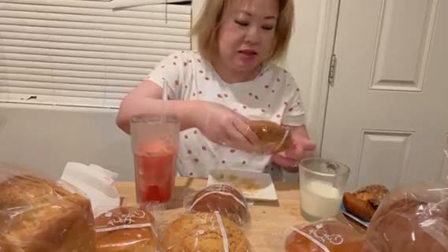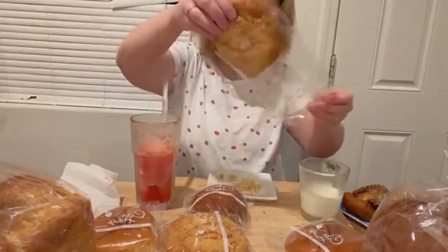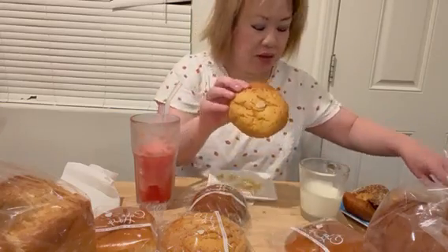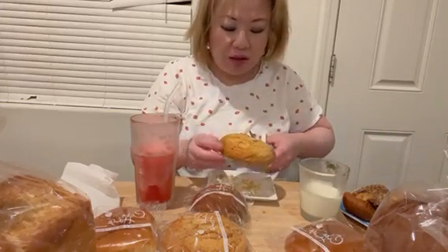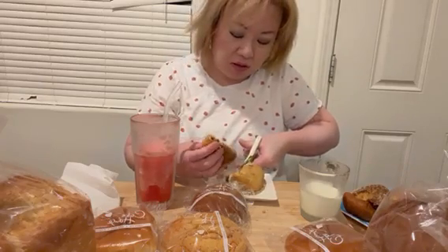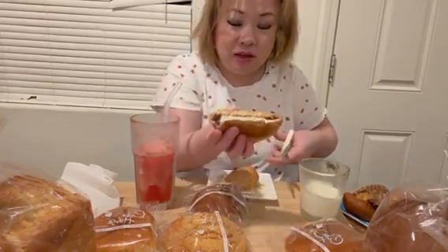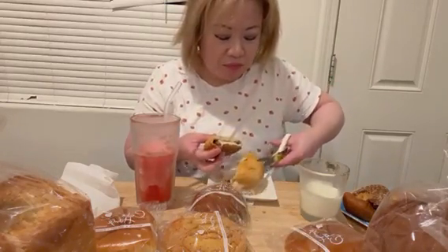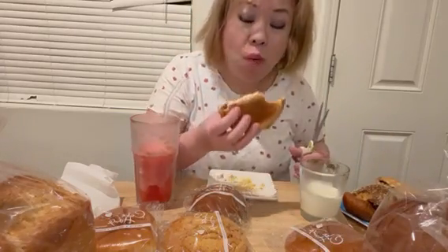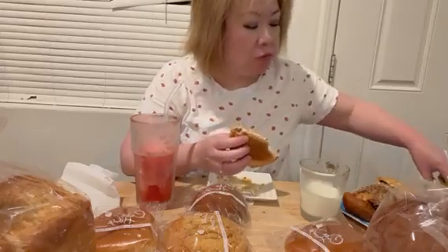And this is the crumbled bread — regular crumbled bread. I got one with something inside, the red bean, and this is the plain. You know, Korean and Japanese use a lot of red bean for the bakery instead of chocolate.